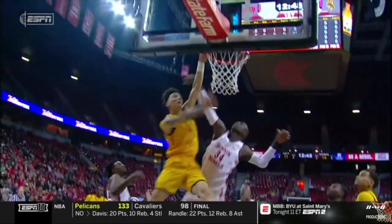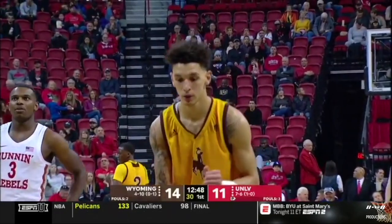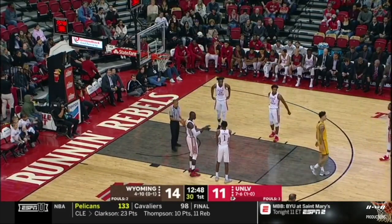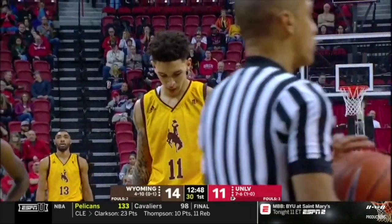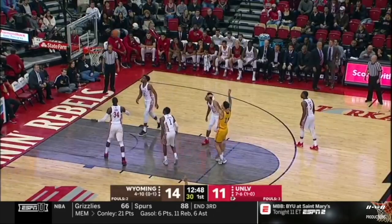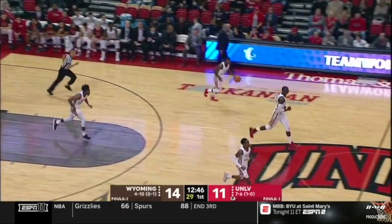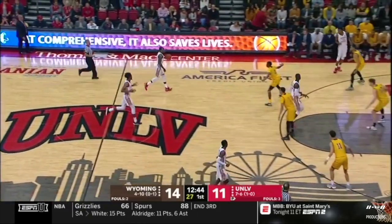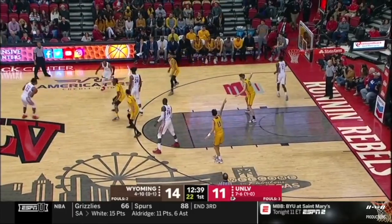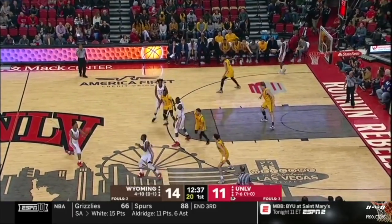From just outside the restricted arc — foul called on Jong of UNLV. This kid shows absolutely no fear; this is his third collegiate basketball game. Trace Young was supposed to be a redshirt this season, but with all the injuries and issues with the squad, he had to step in. He's averaging 16 points a game, four and a half boards in his third college game, coming off a career high last time out against Boise State. Goes 0 for 2 from the line, so still a three-point Wyoming lead.